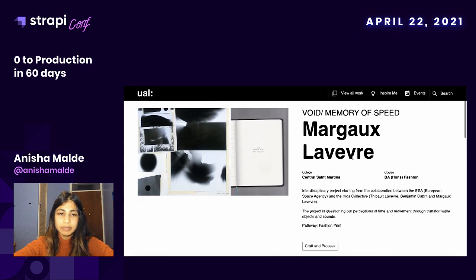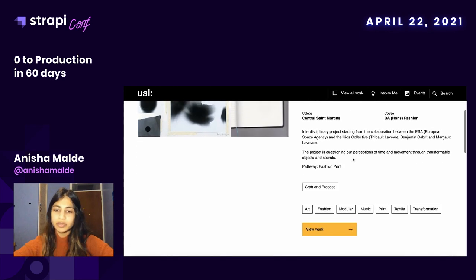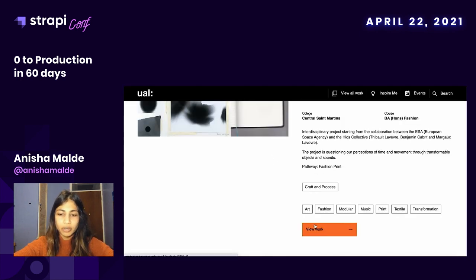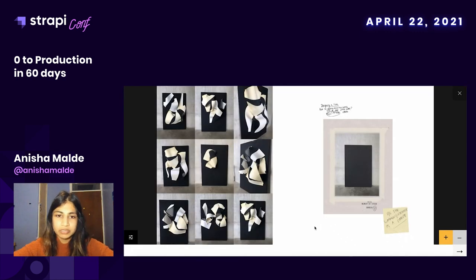We also had the ability for the student to create pages within their project. These pages were a collection type within Strapi called project pages. A student could go in and upload different types of content — images, PDFs, sound, video embeds, and 3D content. All these images and content types were held within Amazon's S3 bucket, and we used CloudFront to help with the rendering.